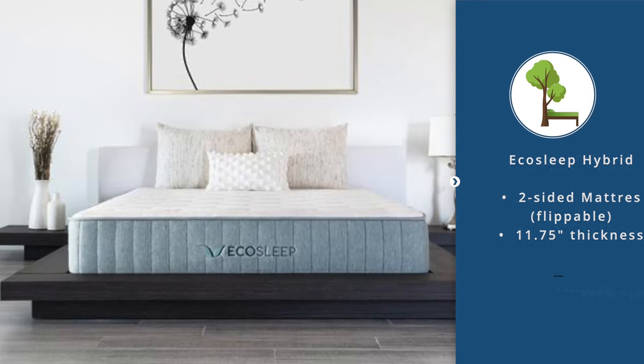Number nine: the Brentwood Home Hybrid Latex Mattress, a 12-inch mattress that is third-party certified from top to bottom. Certifications include Greenguard Gold, Eco Institute, OEKO-TEX, GOTS, GOLS, FSC (Forest Stewardship Council), and Rainforest Alliance. It has a four-inch comfort layer — likely the thickest on this list — comes with a one-year sleep trial, and is handcrafted in Los Angeles, California. A downside is that it is pricier than most mattresses on this list.